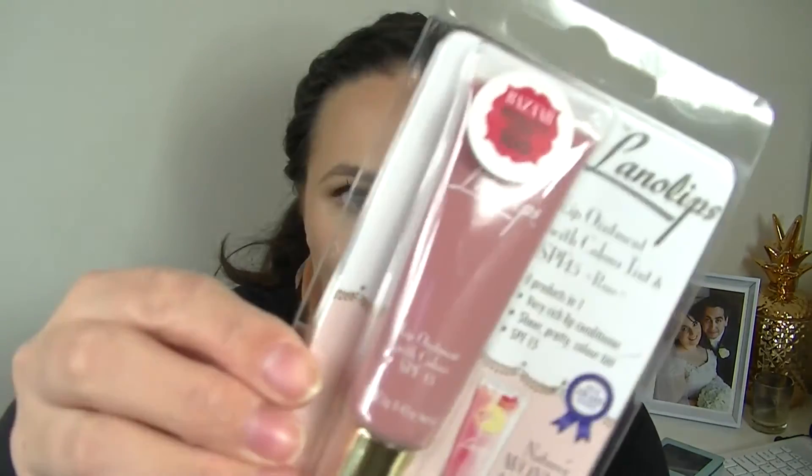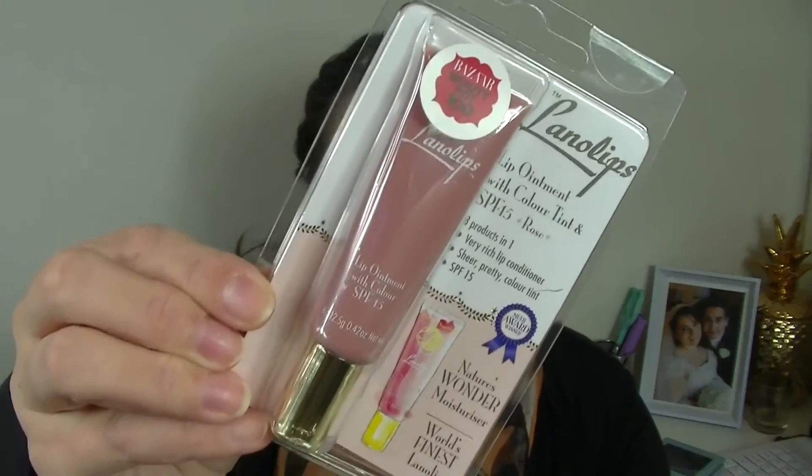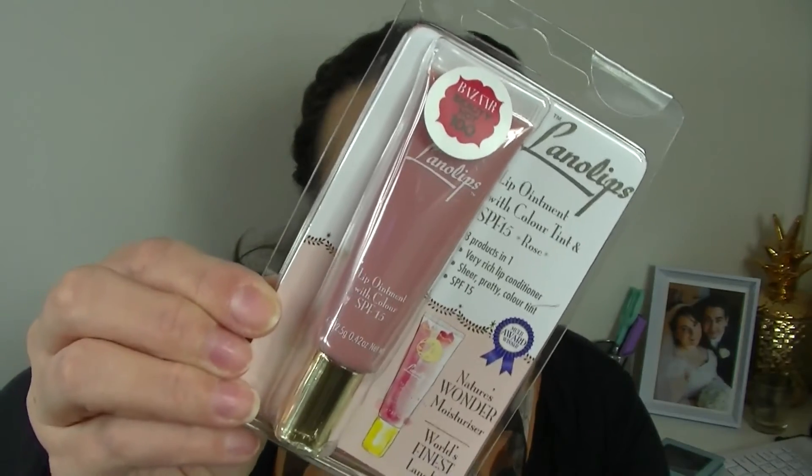Now I'll start digging things out of the goodie bag. One of the first items is from Lanolips — the lip ointment with color tint and SPF, in the color rose. I have actually used Lanolips before — I've got the lemon lip balm, which is beautiful and I've had it for ages. These last forever. It's a really pretty pinky color so I am super excited to try that.